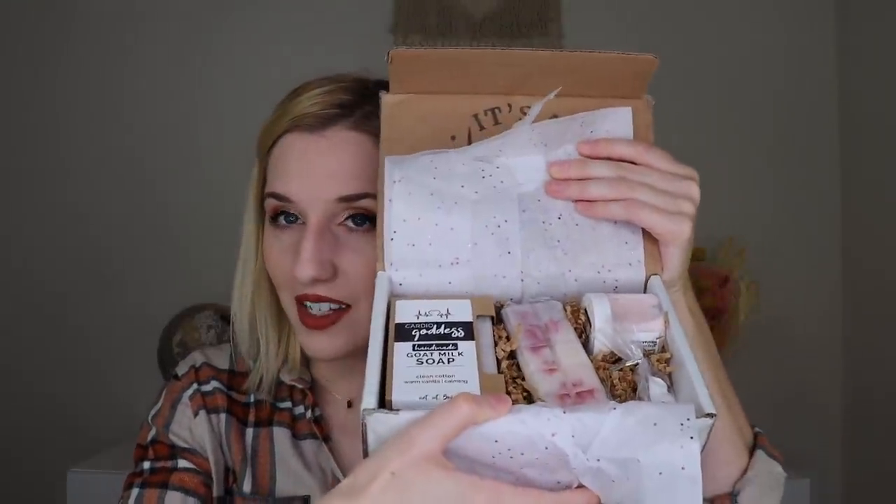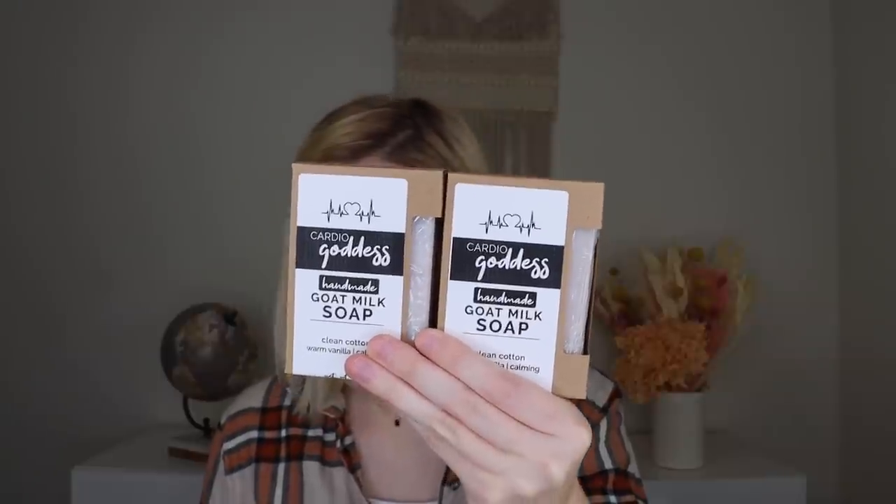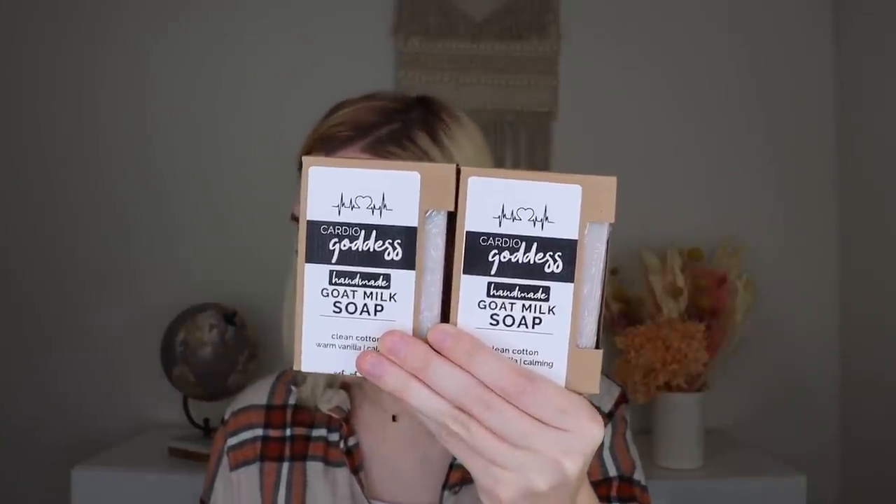When you open it up, in the Lone Star Box you get two Cardio Goddess Goat Milk Soap Bars. These are two ultra-moisturizing detergent-free bar soaps made with goat milk and activated charcoal. They leave the skin healthy, nourished, and hydrated. The scent is clean cotton, warm vanilla, and calming. They smell really nice — it's a lighter, very clean scent. It's kind of a rose color to the soap.